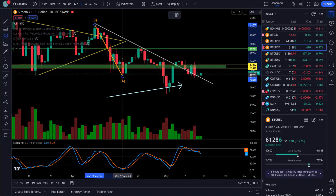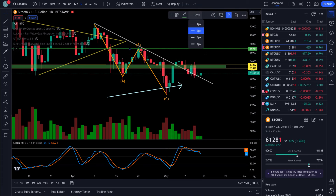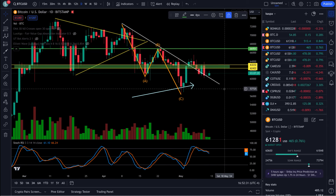Looks like an ABC right here — a corrective wave in here for Bitcoin, right through here: A, B, C. And we'll see if this thing gets going. A big sign — like I've been saying — is $67,000 right up here, this green line. That's $67,000. That would take out this 618 right here on this B leg, and that would prove a lot to me.